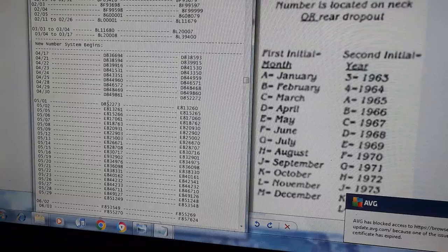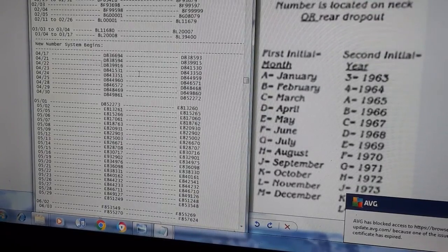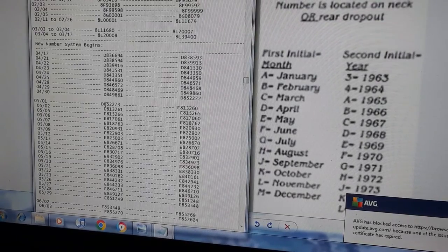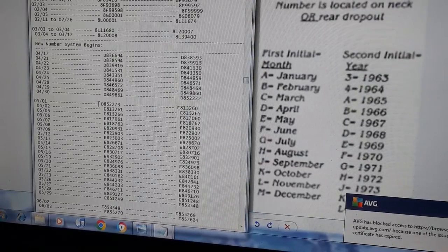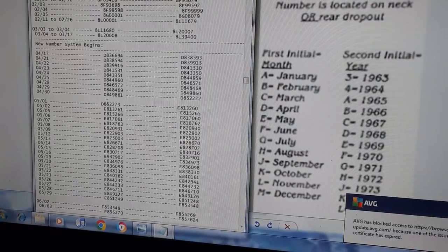There are little irregularities along the way. For example, you might see a D8 — D was April, but this particular one was made on May 1st. Not every D will be made in April; there's a D right here made in April, but there are exceptions.